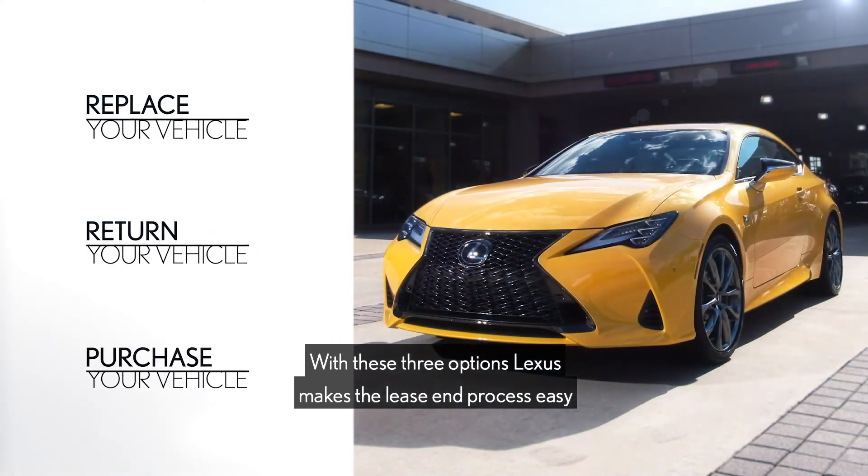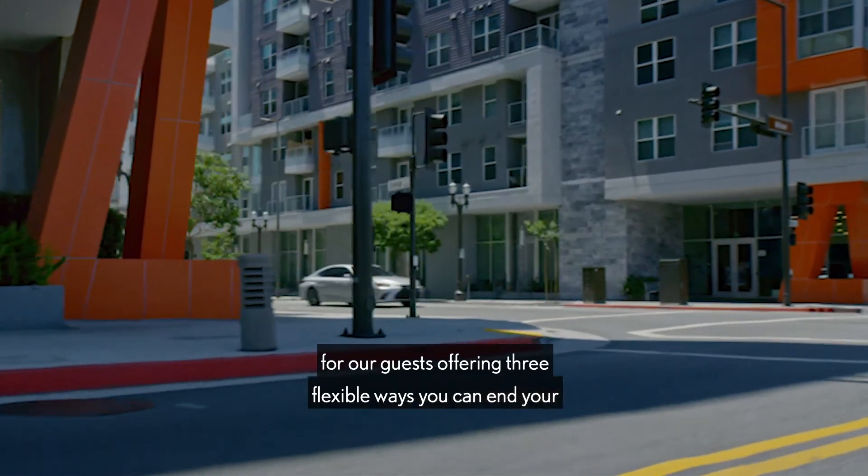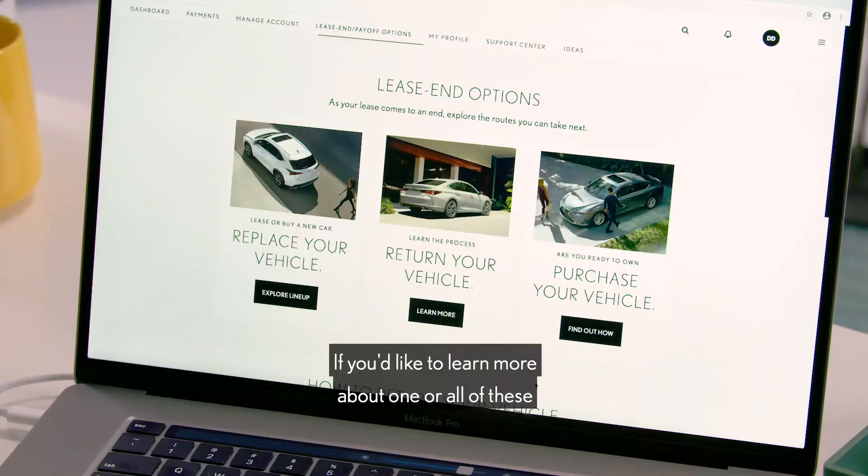With these options, Lexus makes the lease end process easy for our guests, offering three flexible ways you can end your Lexus lease. If you'd like to learn more about one or all of these options, select one of the buttons on screen.